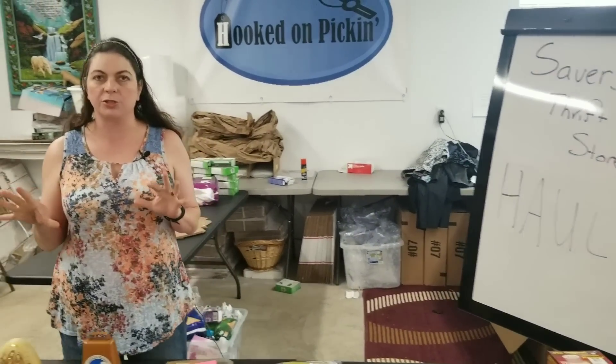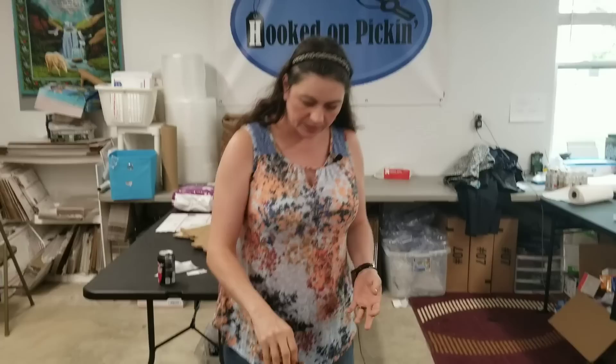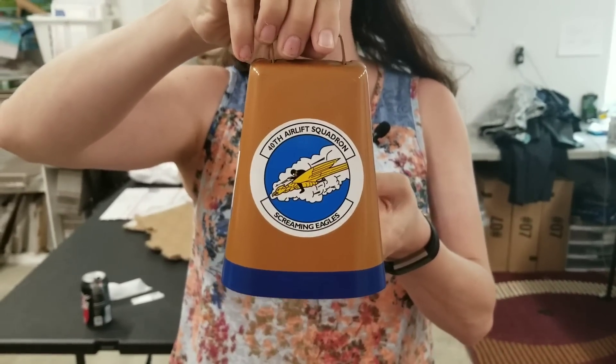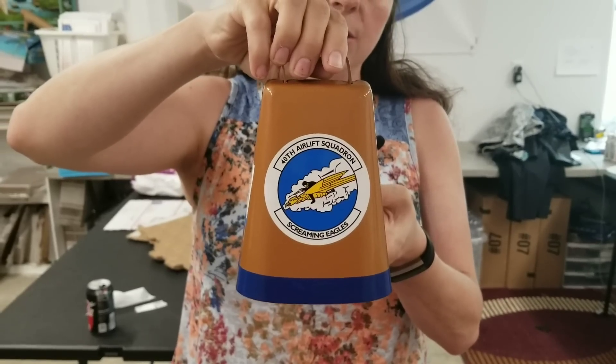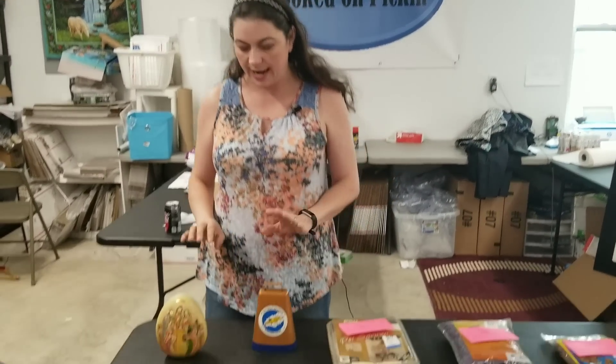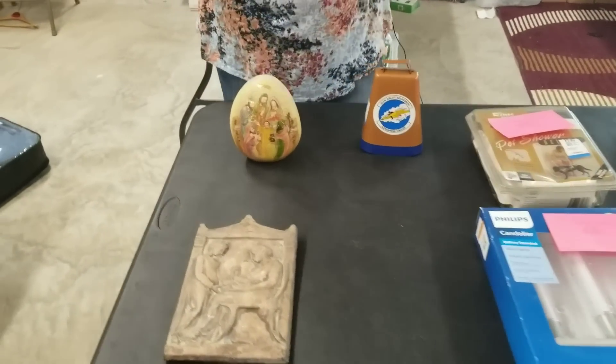Now let me show you my gems that I'm going to try to sell on eBay. eBay is a great marketplace for the unique and hard to find. This is a 40th Airlift Squadron Screaming Eagles Bell. It's in fantastic condition. I spent $4.00 on it — the $3.99 tag is on it. I found 40th Airlift Squadron items online — they had patches, coins, different things — but nothing that was a bell. I'm going to price this very high auction style on eBay and slowly step it down, hoping to make at least $10 on this. I may make $50, I may make $10, but I want to make at least $10 after my $4 back, so $14 profit.